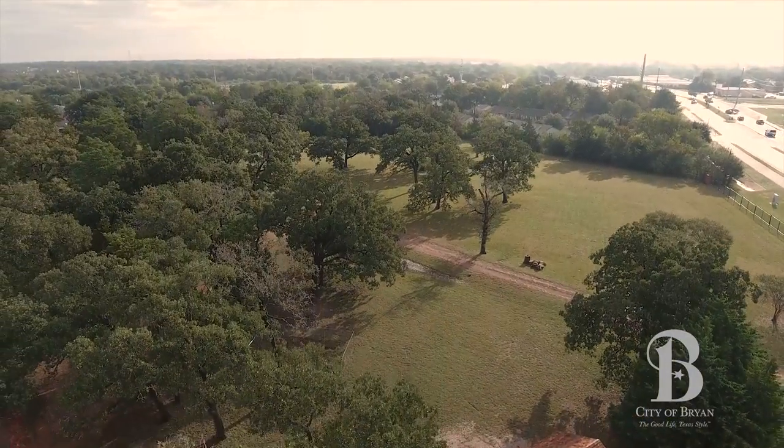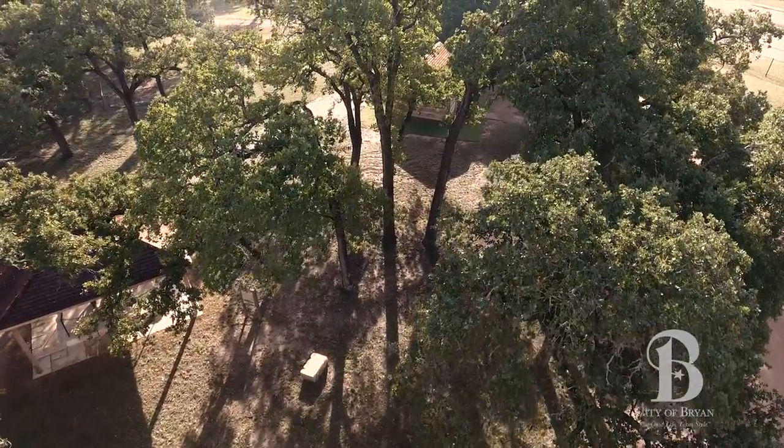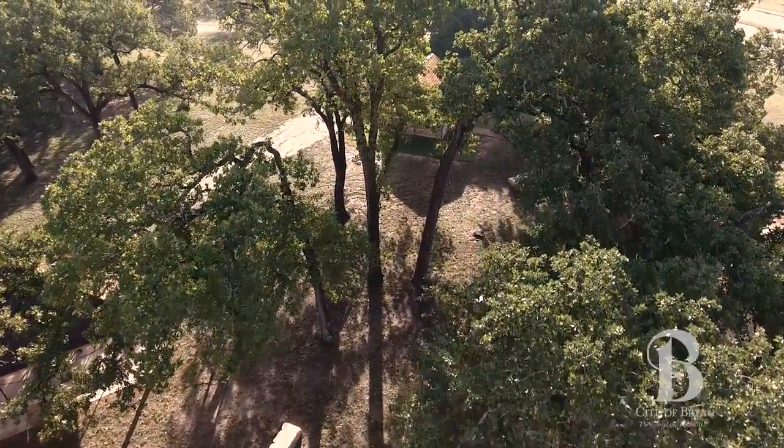I think this grove of trees are probably the grandchildren of the post oak forest that was here when this land was first settled and first made into a township.